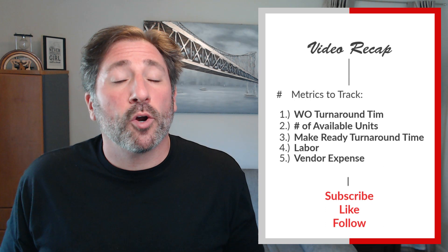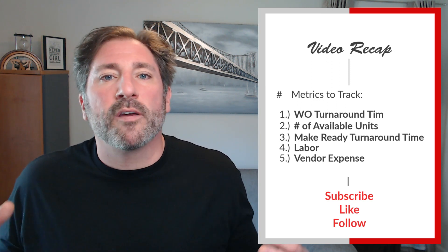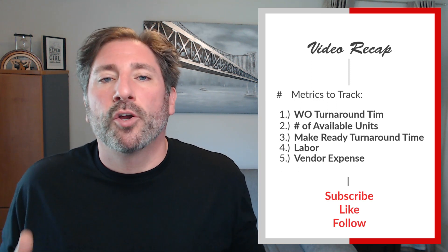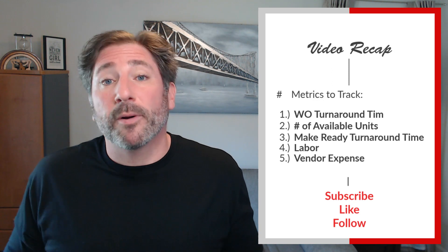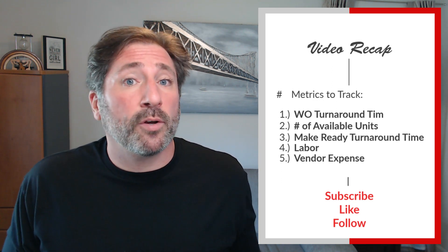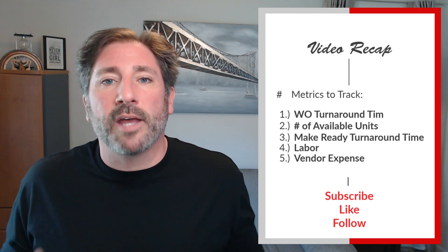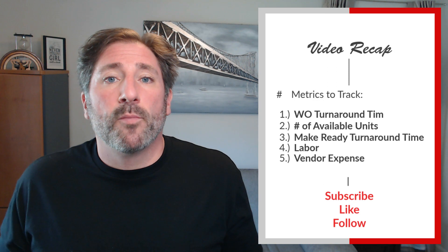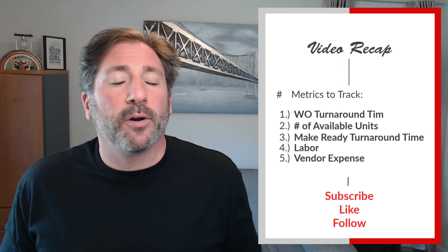For a video recap, keep in mind these five metrics as a maintenance supervisor. Number one: work order turnaround time — keep that number low and resident satisfaction high. Number two: number of available units — this gives your team a clear picture of what needs to be turned now and in the near future. Number three: make-ready turnaround time — know your average days to turn a unit, whether it's within company standards, and if it can be improved. Number four: labor — monitor timesheets, PTO requests, and overtime to maintain budget control.